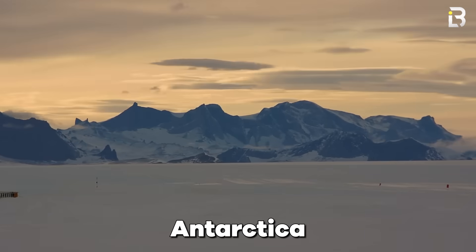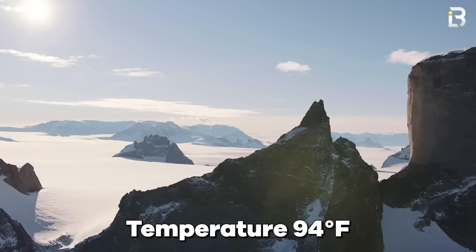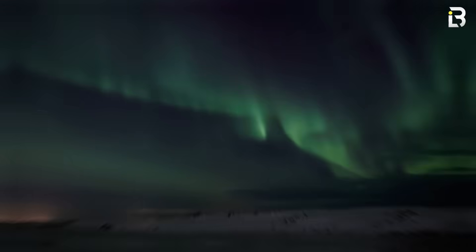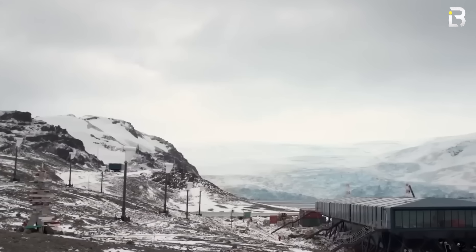Antarctica is the most extreme place on Earth. Temperatures plunge below 94 degrees Fahrenheit, hurricane-force winds sweep across endless ice, and for months at a time, the sun never rises. It's a place where forgetting your coat or proper gear could be deadly.